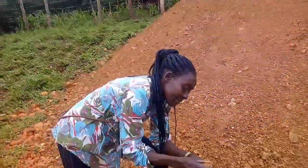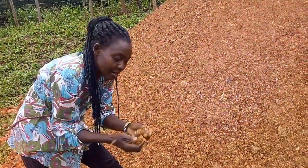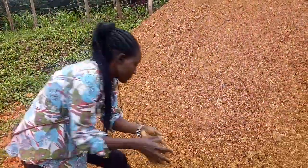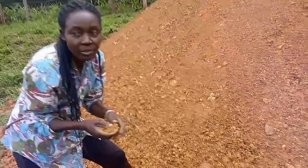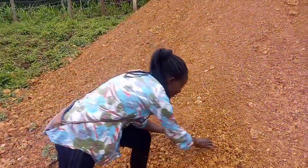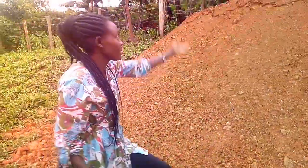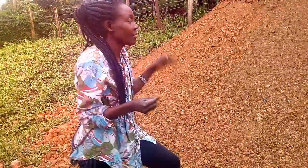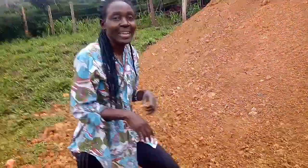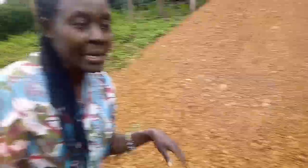This is very fine soil — there are no stones at all. You can actually use this to smear houses. For people who have mud houses, you mix it with cow dung and water, and then you smear your house. That's how it looks. We have to go and see how deep and how long the hole is.